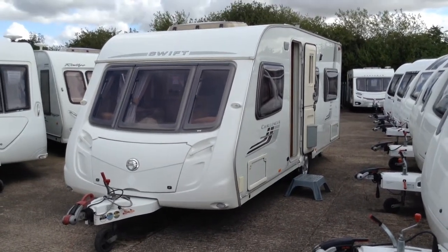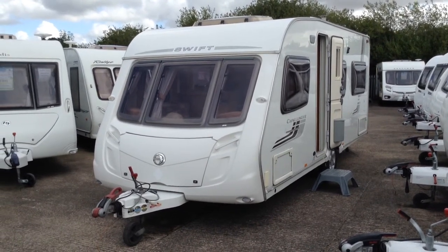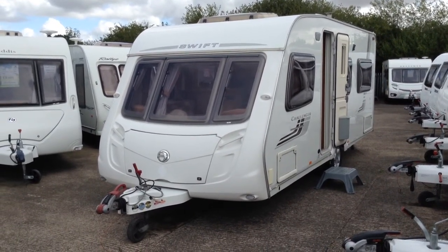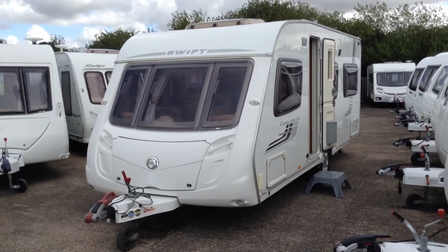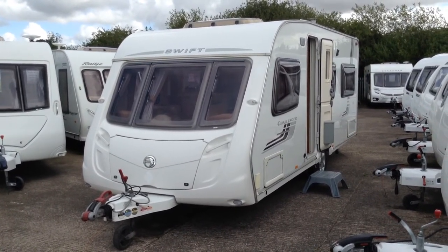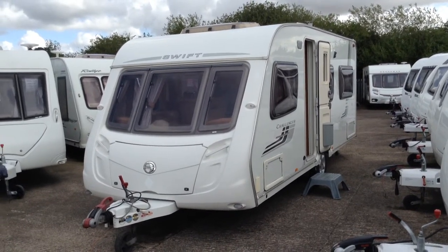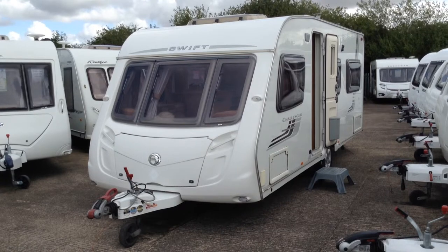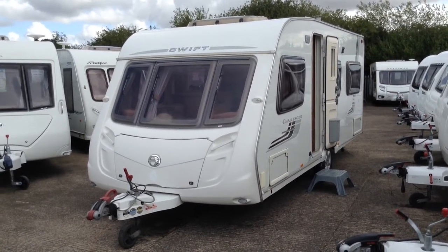Hi, it's Gary at Broadlane Leisure. Today I'm going to show you around this 2008 Swift Challenger 540. It's in lovely condition — it's a fixed bed touring caravan. And immediately, I can tell you on the outside, as you can see on the A-frame there, I've got the servicing interval stickers. It's fair to say that somebody's really looked after this just by spending that little money each year and having it serviced.